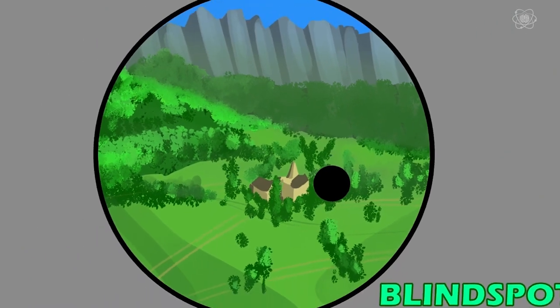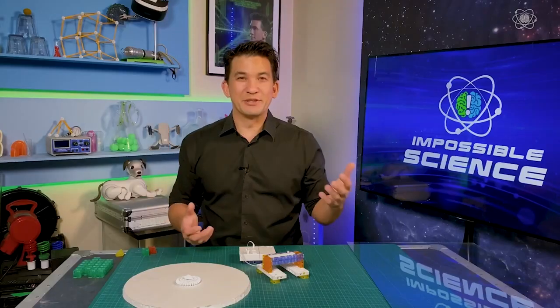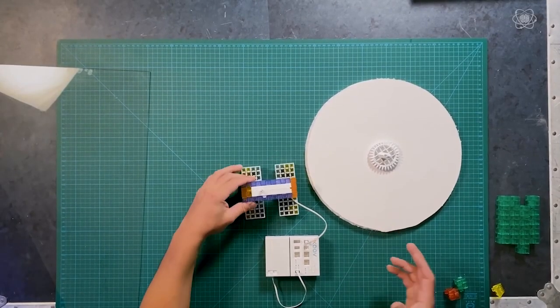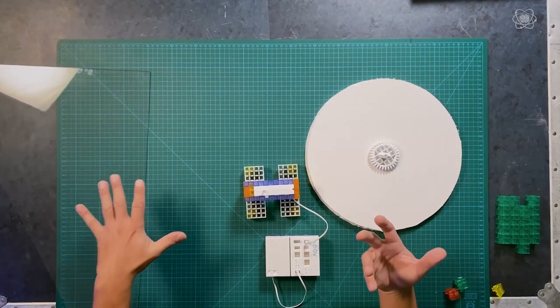There's actually a spot in your vision that your brain is constantly filling in. One of the theories behind this illusion is that it defies logic and so your brain deletes the foreground objects, meaning there's no way an object could be sitting on a moving background. For me, that doesn't make sense because you could totally have something on a piece of glass. So I decided to put my theory to the test.